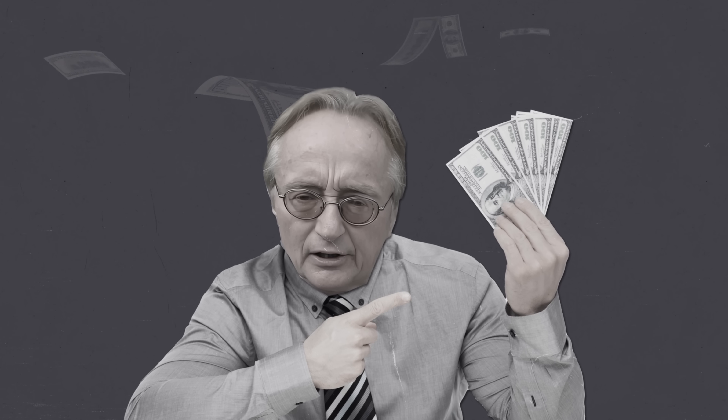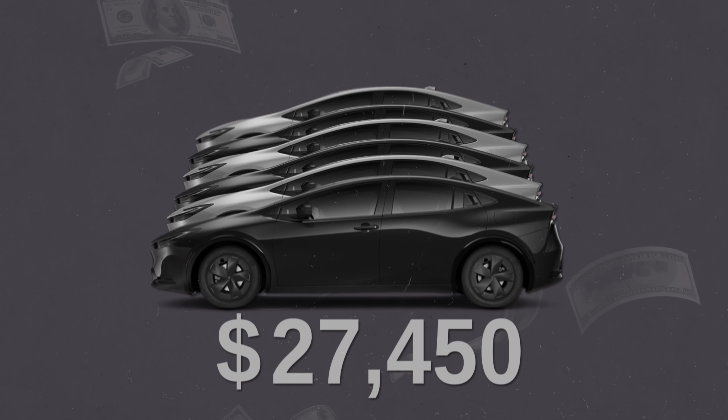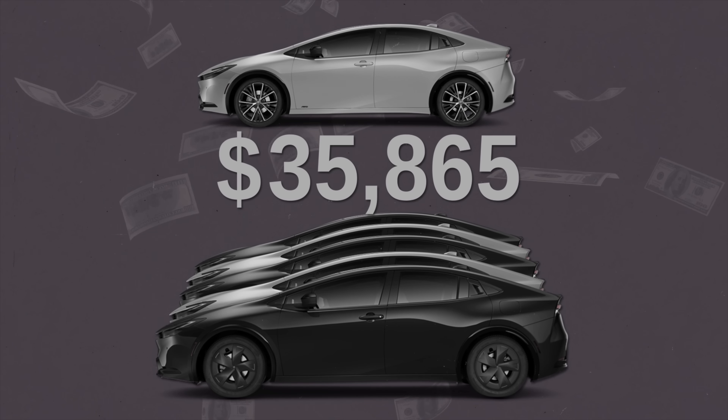Let's talk about price. The base trim is the LE, starting at $27,450. There are six different trims, with the highest being the limited all-wheel drive, which starts at just under $36,000.